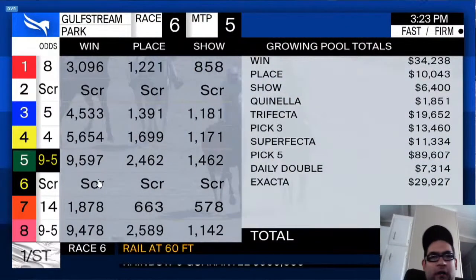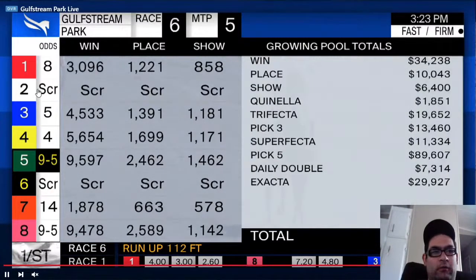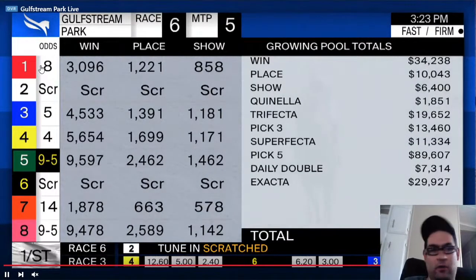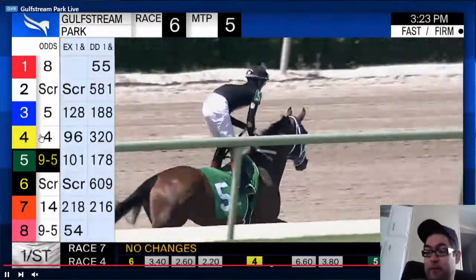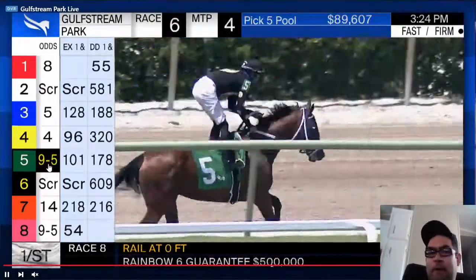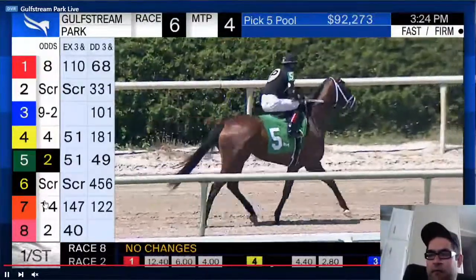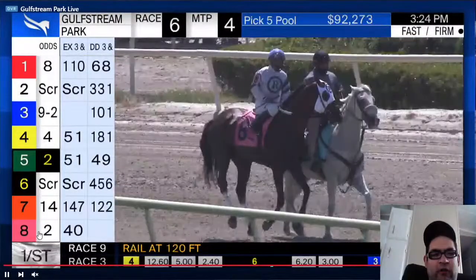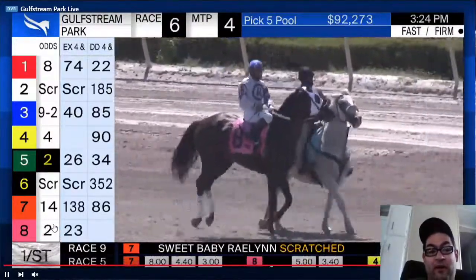What we're looking for is any horse that has been bet down from its morning line by more than 50%. The eight has a 12-1 morning line — it would need to be 6-1, which it was earlier, but it's come back up to 8, so that's a no. The three is a 9-2 morning line and has gone up — no. The four was 5-2 and has gone up — no. The five was a 3-1 morning line sitting at 9-5, bet down but not by more than 50% — it would need to be at 3-2. The seven was 12-1, now sitting at 14 — no. The eight was a 4-1 morning line and is currently sitting at 2-1, so this horse has been bet down by 50%.